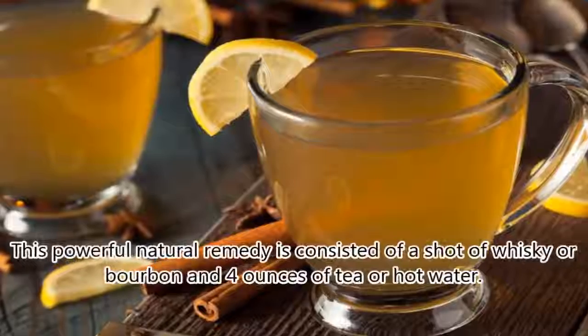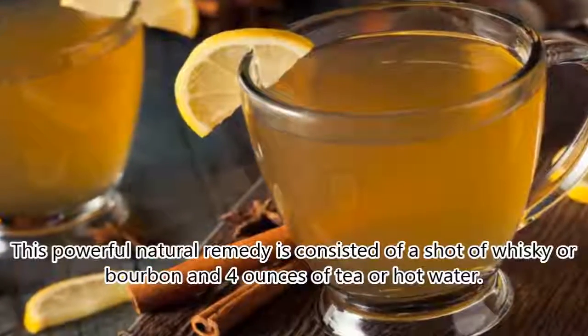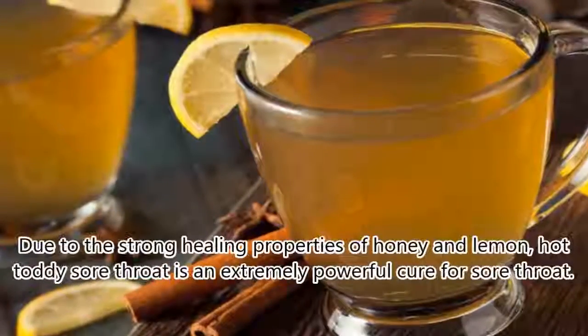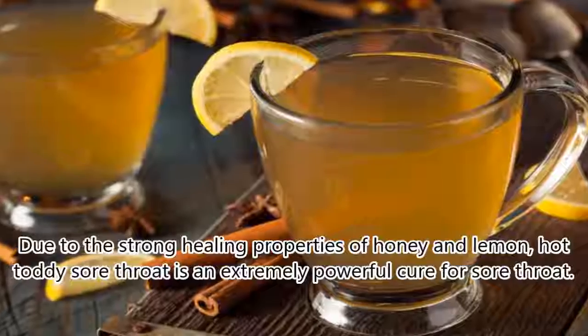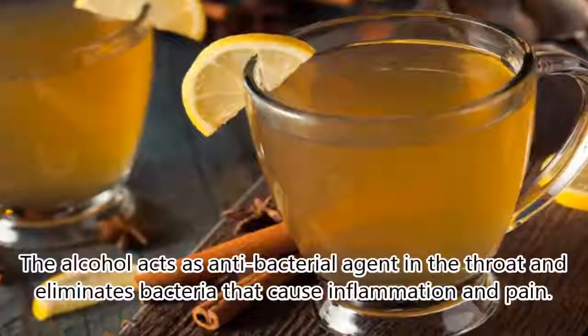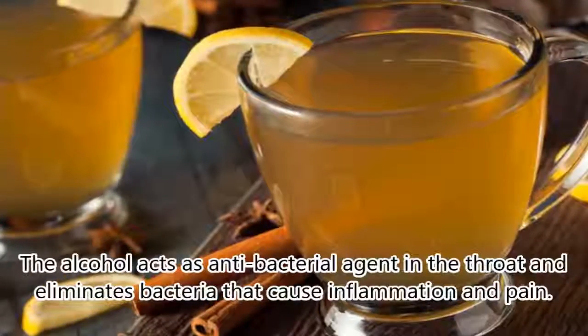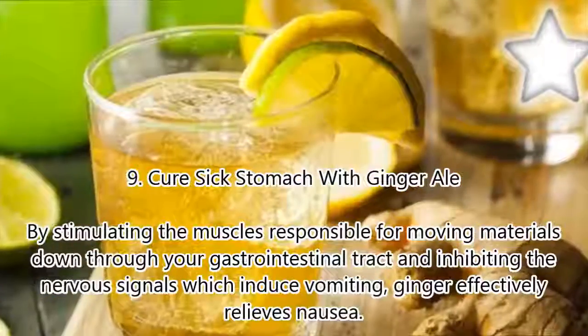8. Soothe Your Sore Throat With A Hot Toddy. This powerful natural remedy consists of a shot of whiskey or bourbon and 4 ounces of tea or hot water. Due to the strong healing properties of honey and lemon, a hot toddy is an extremely powerful cure for sore throat. The alcohol acts as an antibacterial agent in the throat and eliminates bacteria that cause inflammation and pain.